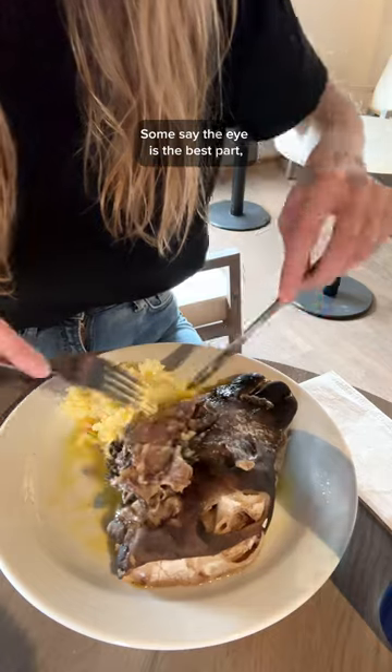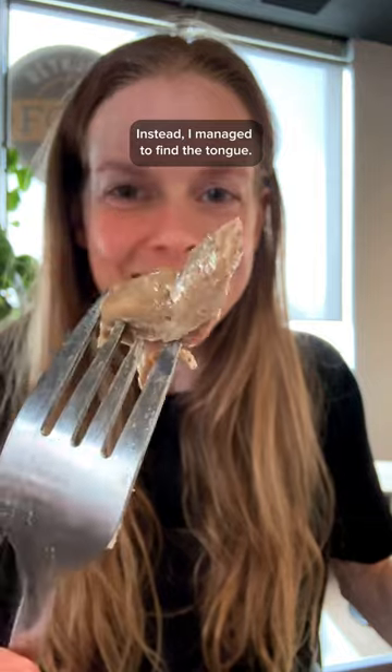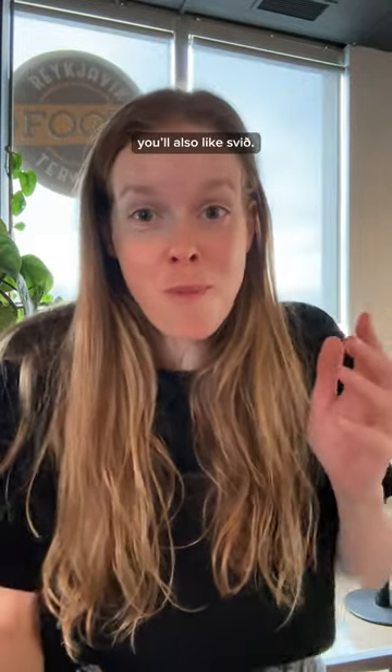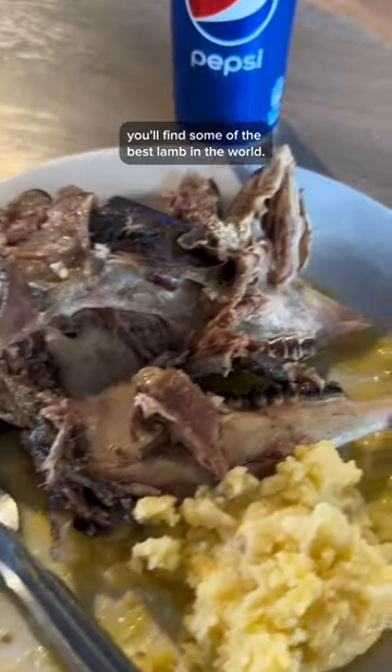Some say the eye is the best part, but honestly I couldn't bring myself to start digging for it. Instead, I managed to find the tongue. It's kind of chewy, but tastes good. I'd say that if you like the taste of lamb, you also like svið. After all, it tastes the same, and in Iceland you'll find some of the best lamb in the world.